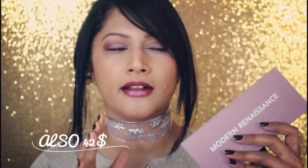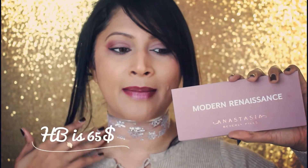I got mine from Cult Beauty — it's a UK website, so if you're based in the UK, Cult Beauty definitely ships. I think they ship worldwide as well. This was around 42 pounds or so. It is a tad bit expensive, but it is completely worth it.